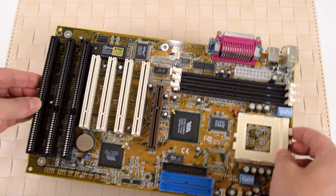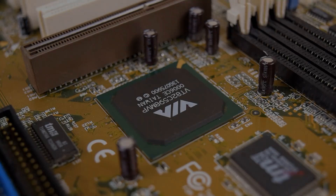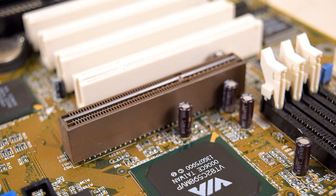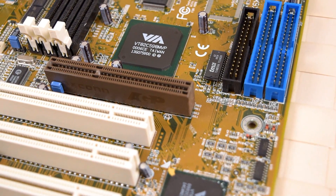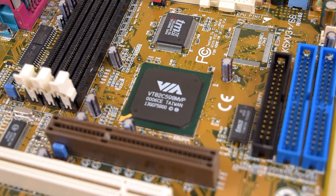I'm not 100% sure if there's a clear definition, but personally it needs to have two things: a 100 megahertz front-side bus as well as an AGP interface. Compatible motherboards come in the older AT as well as the newer ATX form factor, and are quite sought after these days.